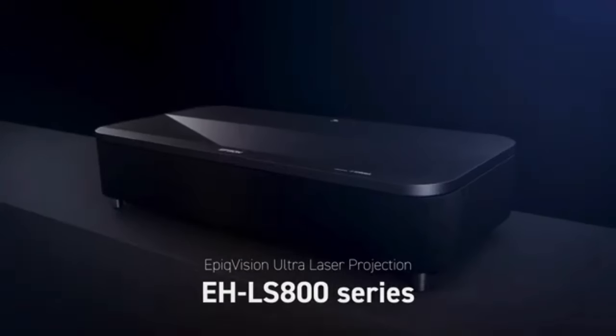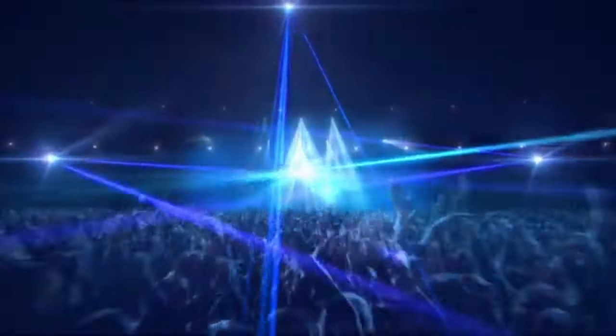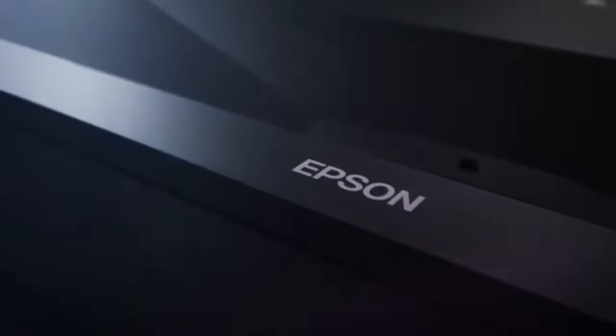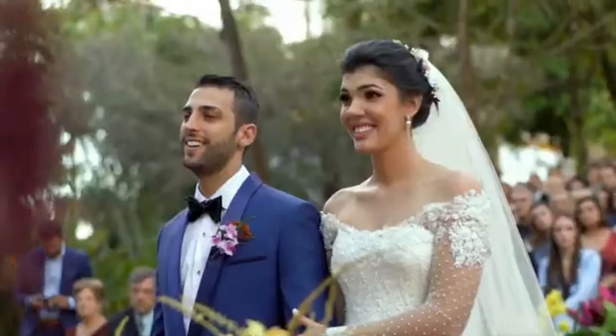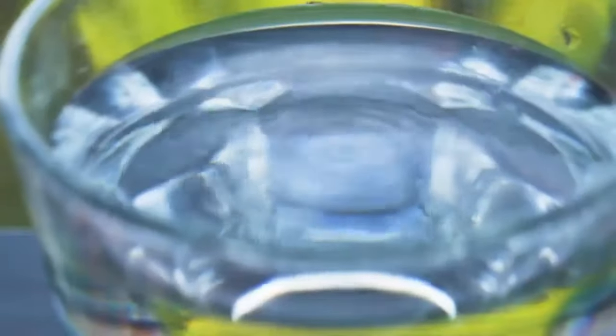The LS800 is powered by Android TV, which provides you with access to a huge selection of streaming content and applications. Additionally, the LS800 has built-in Yamaha speakers, which eliminates the need for an external sound system for casual viewing. Its sleek design, simple setup process, and dedicated game mode allow for even better performance. To improve picture quality in bright settings, Epson also sells a suitable SilverFlex ambient light-rejecting screen separately. Similar to several expensive projectors, the LS800 has a corresponding price tag, and it may not be the best option for those on a tight budget. Some users might also like a projector with a higher zoom range for greater location freedom.